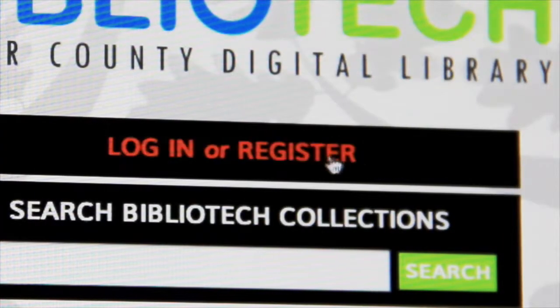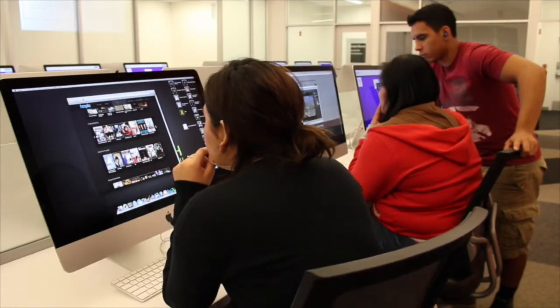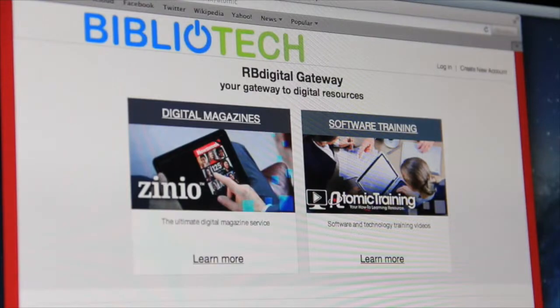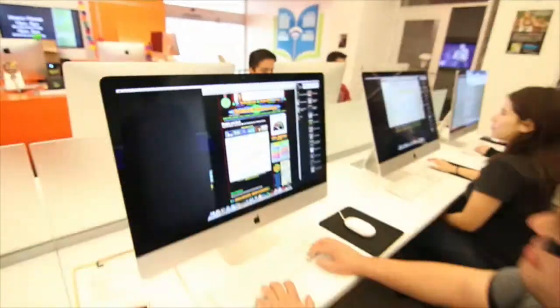Once you sign up and get your library card, you will have access to all the services we offer. As an all-digital public library, all of our content is accessible online using an electronic device and free to all Bexar County residents.